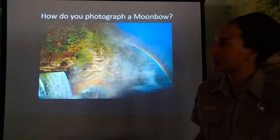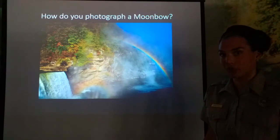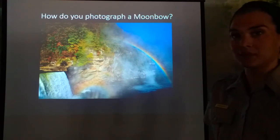Now some of the biggest questions we have about the moon bow is: how do you photograph it? Because as we're going to learn, we're not going to be able to see the moon bow as we see it in this picture right here.